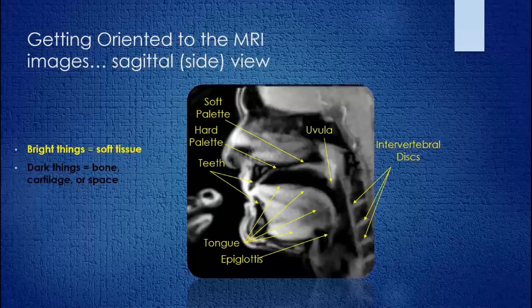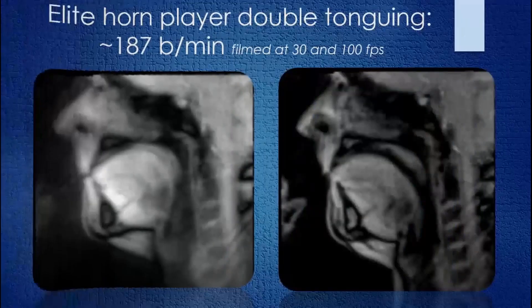In RT-MRI — real-time MRI — we're not looking at just one picture. We're looking at thousands of pictures, which are able to pick up movements that will astound you. In fact, the fastest movements recorded in MRI were done in this laboratory looking at horn players. Let me show you how we did that.